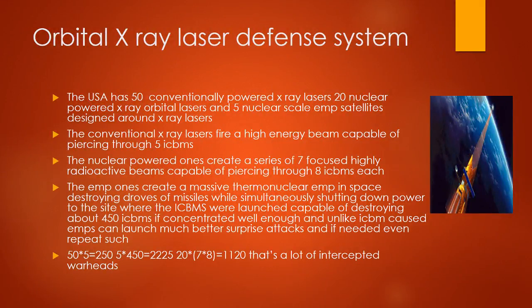The USA has 50 conventionally powered X-ray lasers, 20 nuclear-powered X-ray orbital lasers, and 5 nuclear-scale EMP satellites. The conventional X-ray lasers fire a high energy beam capable of piercing through 5 ICBMs. The nuclear-powered ones create a series of 7 focused high-energy beams capable of piercing through 8 ICBMs each. The EMP satellites create a massive thermonuclear EMP in space destroying missiles. 50 times 5 equals 250; 20 times 7 times 8 equals 1,120 warheads intercepted.